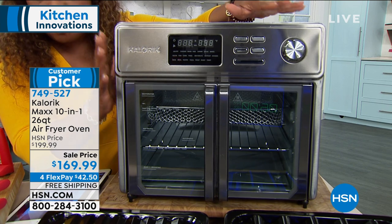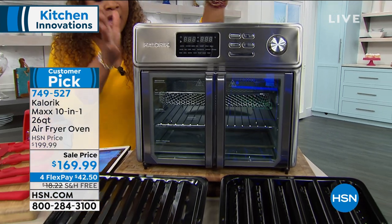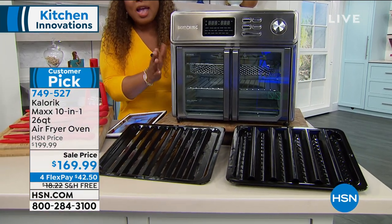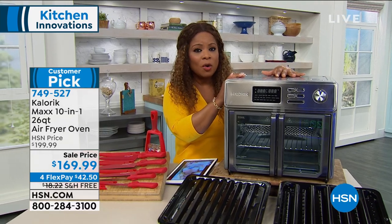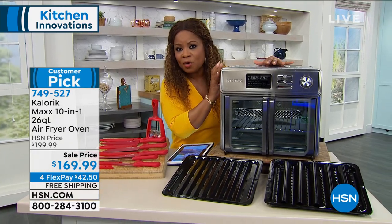Read the reviews and for today only, the lowest price we have ever, ever offered. It is drop dead gorgeous. I love how it looks with that rich, expensive stainless steel look. And we're going to show you that it can replace 10 different appliances. So if you want to order early, this is your chance — lowest price we've ever offered it.